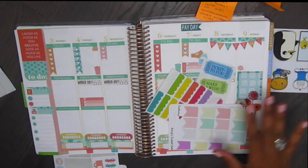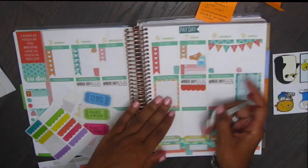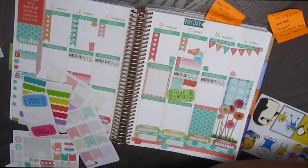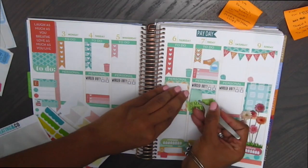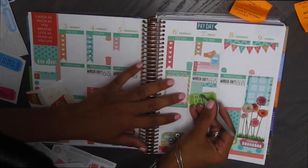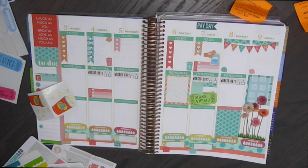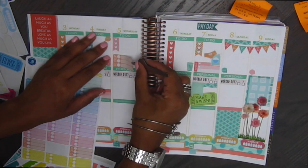I'm putting down these little stickers that I got from Five Below for decorations because they match. And I think it's really cute and girly. And if you see a little hand there, that's my cousin. She is actually visiting for a few weeks this summer. And she's so fascinated by stickers. I think it's really, really cute. So she likes to watch me when I plan. And she tries to help me.